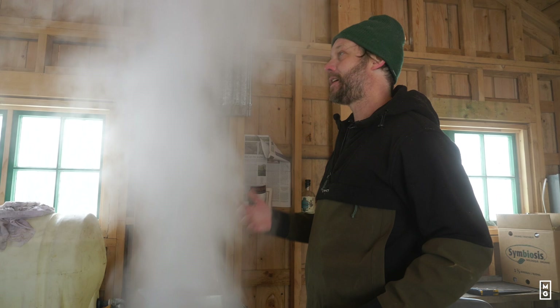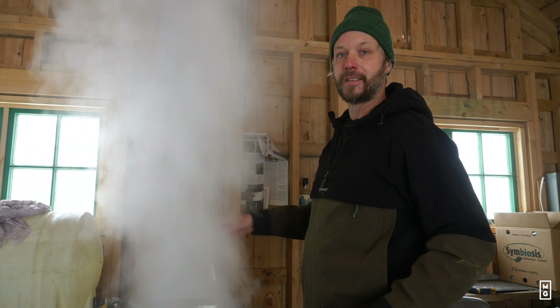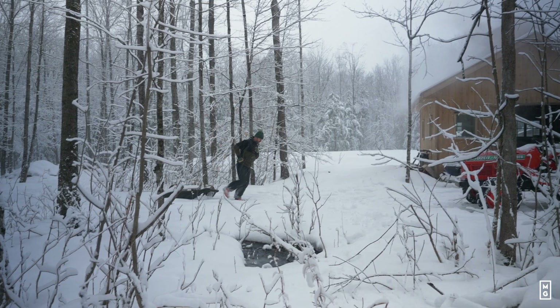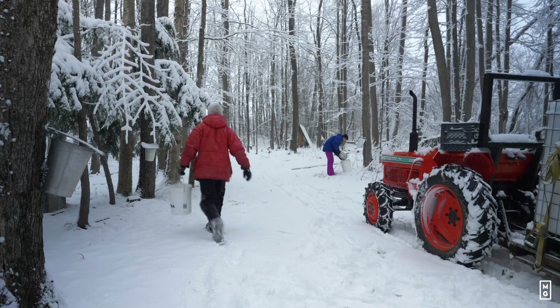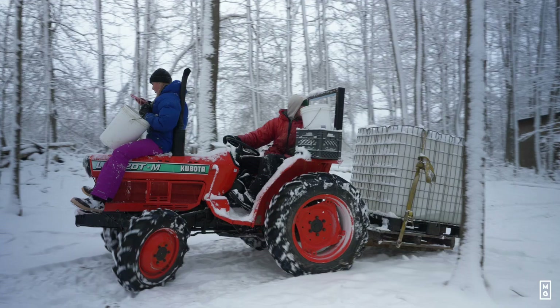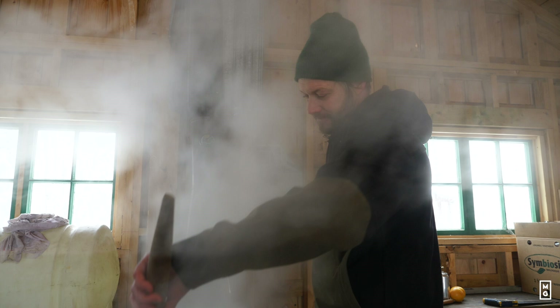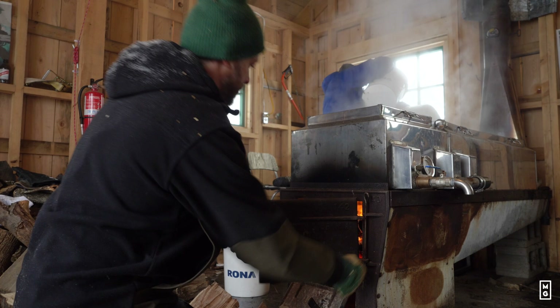Today, sugaring is done using tubes that go from tree to tree — it's more mechanized. But I still do it the old way, and the whole process brings me back to more of a slow kind of pace. Even though it's industrious in the way we're doing things, moving from one step to the other, the whole spirit of it is going back to how things were before. And I like that. It's just a special moment every time we do it, every year.